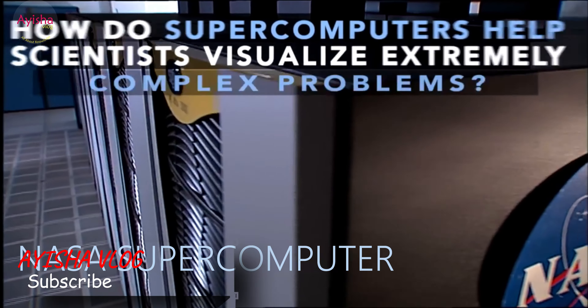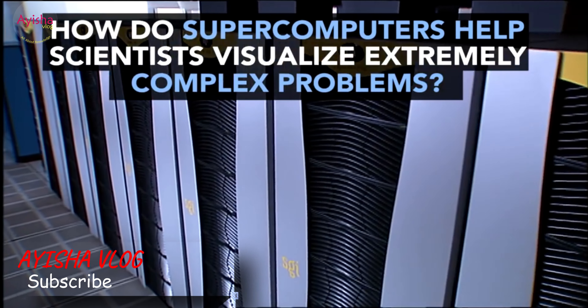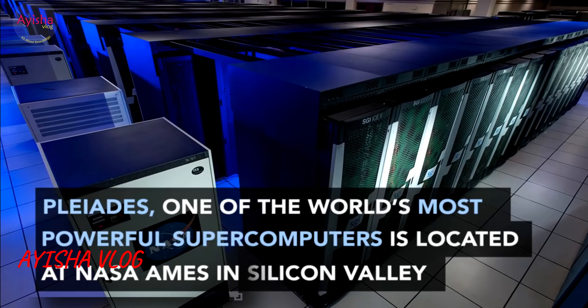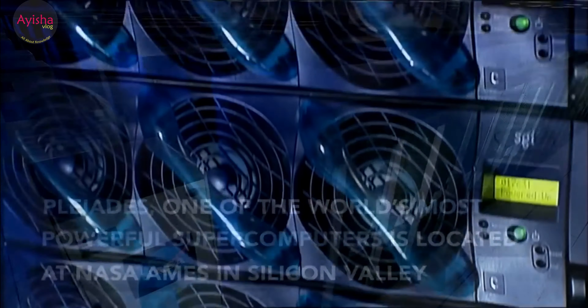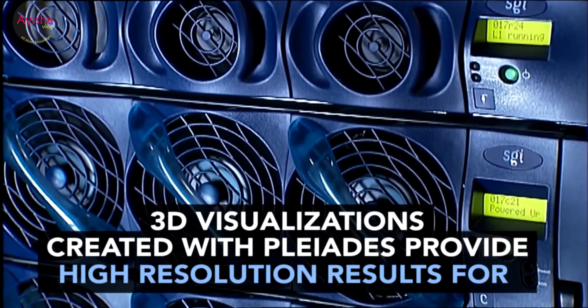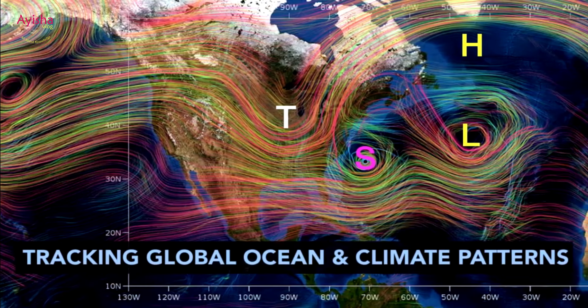NASA Supercomputer: The American space agency NASA runs a powerful supercomputer called Pleiades. It has 112,896 individual processors arranged inside 185 separate workstations.